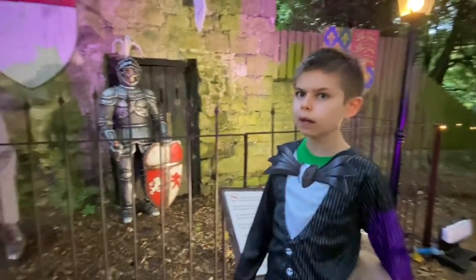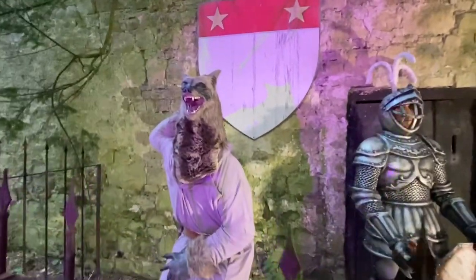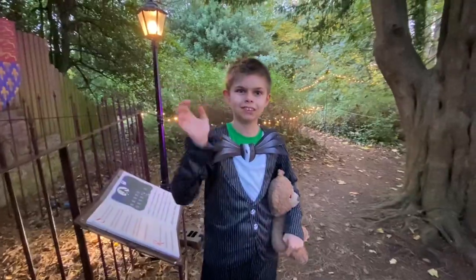We just found the werewolf on the story trail. Look at his mask and look at the knight. The knight looks good as well — knight in armour, his armour is on, his hat. So cool. Let's continue on the story trail.